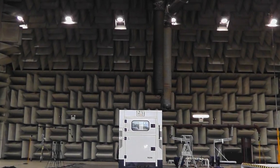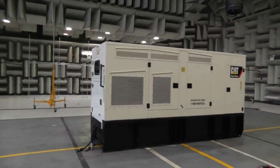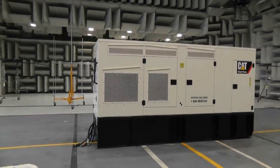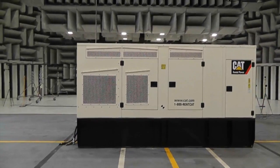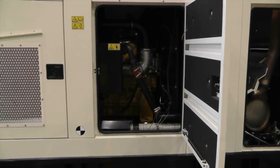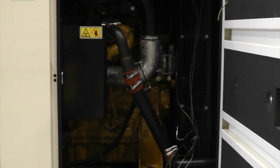The XQ200 is the latest model offered in the CAT Rental Power line of the Compact Generator Sets, providing clean, efficient power in a robust CAT designed package. The XQ200 offers a prime rating of 182 kilowatts and a standby rating of 200 kilowatts.